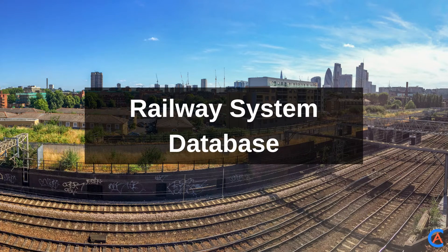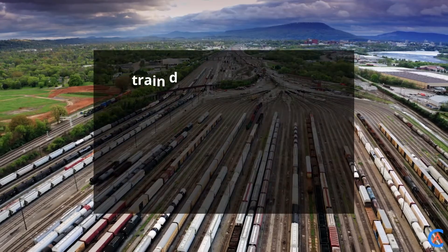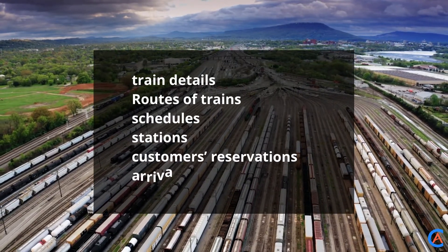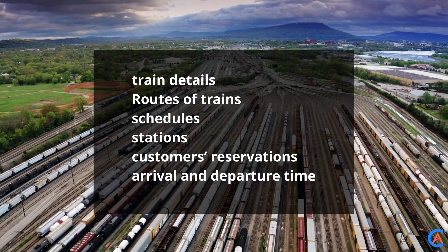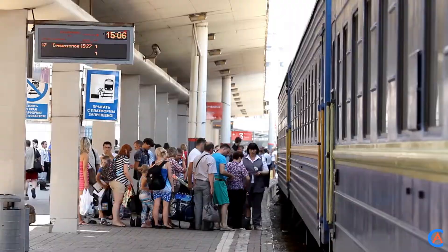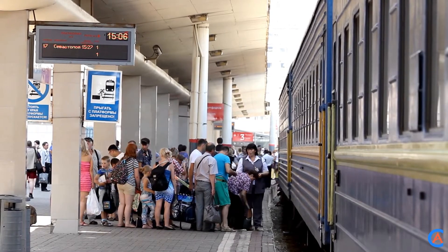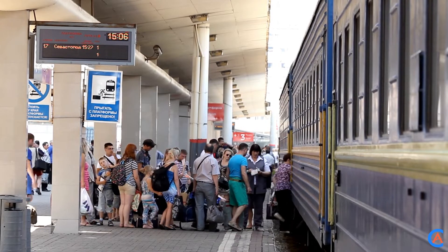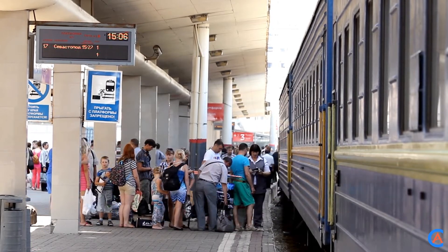Railway System Database: The Railway System Database manages and records all the data regarding the railways — for example, train details, routes of trains, their schedules, railway stations, customers' reservations, etc. For an easy project idea, you can take this system database and concentrate on offering similar data like the arrival and departure time of trains and the sequential number of the station.